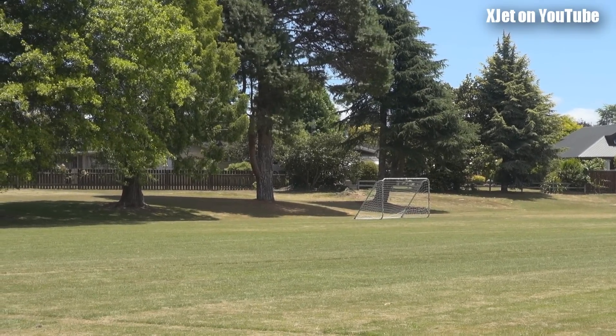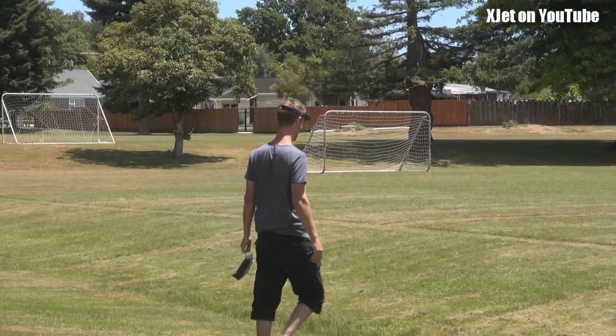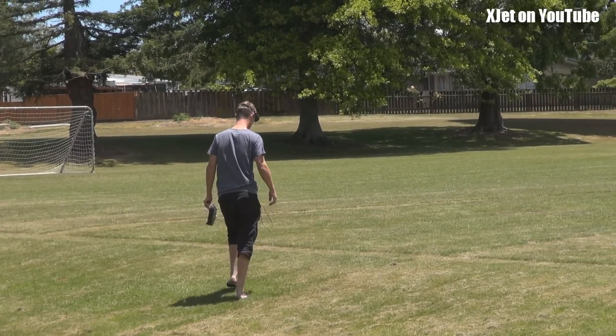Did you get that on camera? Yeah I did actually. Oh excellent. I hope so, I had it on full zoom so I couldn't quite see. But there's the walk of shame, mini quad style. That's quite a big branch he cut off there.